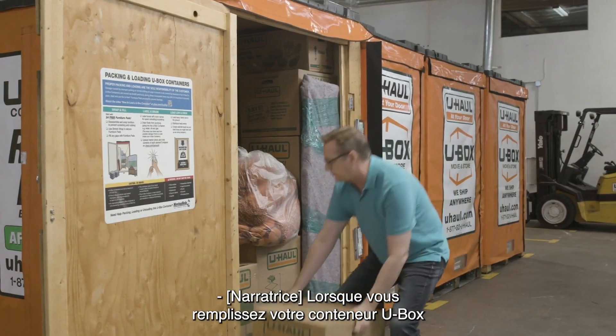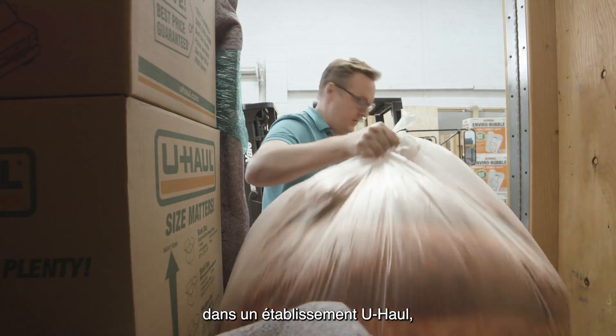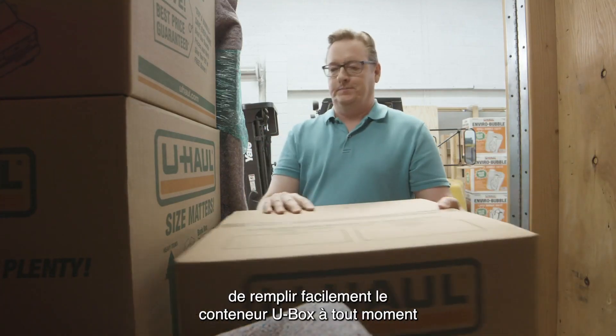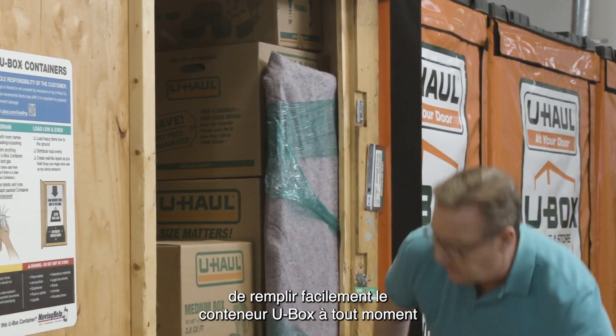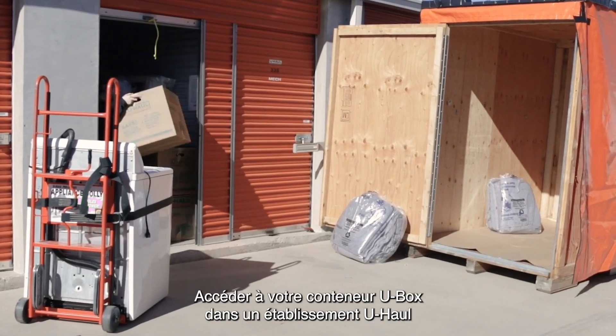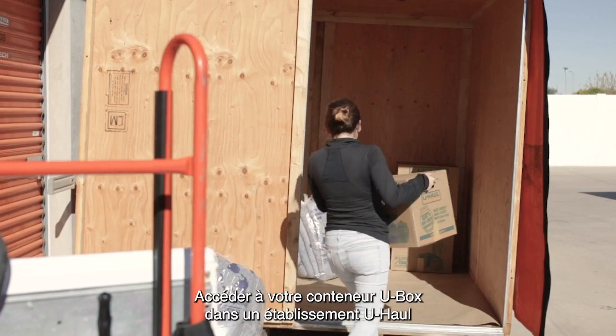When you load your U-Box container at a U-Haul location, there are no delivery fees. This option allows you to easily load the U-Box container at any time during business hours.